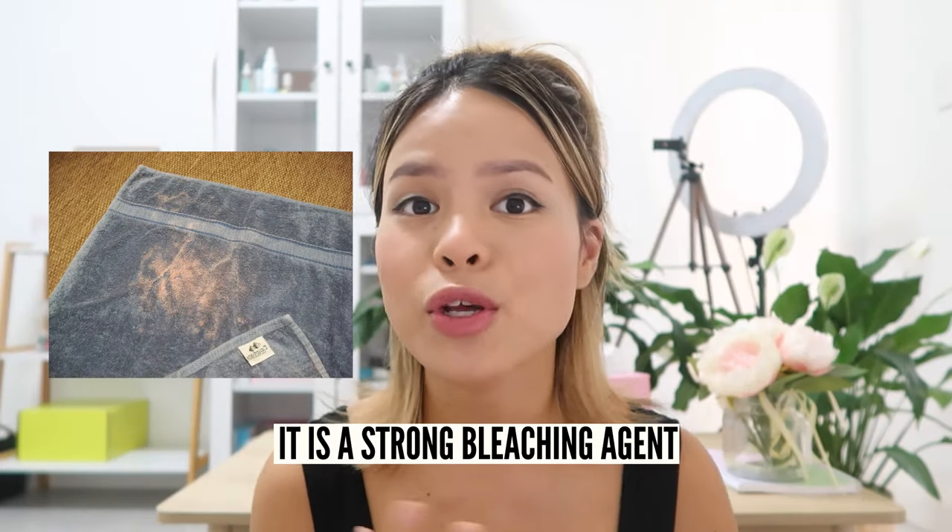Another con: benzoyl peroxide is a strong bleaching agent. Your towels, bed sheets, and pillowcases can be stripped of their color — you'll get patches of discoloration and might just have to throw them out. I highly recommend using white towels and white pillowcases. On the flip side, as a bleaching agent, benzoyl peroxide actually helps with hyperpigmentation — it gets rid of those dark, purpley-red spots. It works miracles, but at the same time it could affect your clothes and be a bit of an inconvenience.